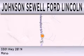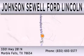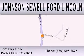We are located at 3301 Highway 281 North in Marble Falls.